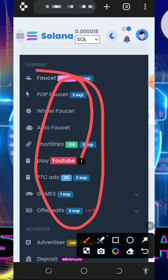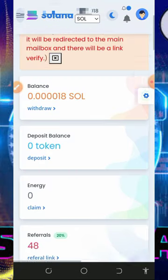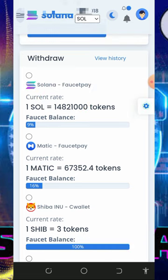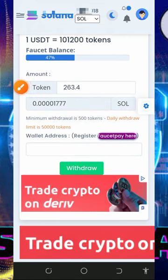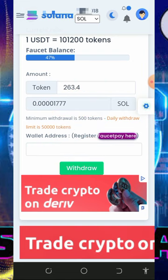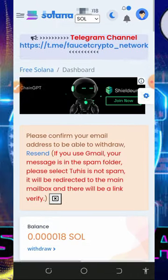Visit each earning method and claim all the points. When you want to withdraw, go back to your homepage and scroll down to the bottom where you'll see the Solana section. Tap on Solana, and note that you will receive this payment to your FaucetPay account. Enter the amount of points you want to convert to Solana and you'll see the equivalent Solana tokens. You must have at least 500 tokens to place a withdrawal. Enter your FaucetPay Solana wallet address and tap Withdraw — you'll automatically receive your payment.